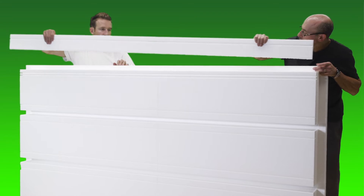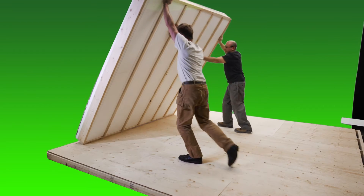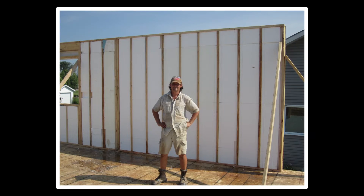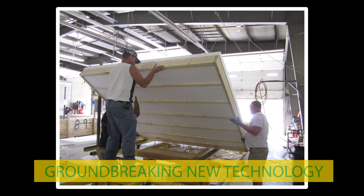EZSIPS are super easy to work with. Just ease them down onto your wall, sheet it and stand it. It's that easy. EZSIPS is changing the way homes are built. It's a groundbreaking new technology that makes building green highly affordable and easy.